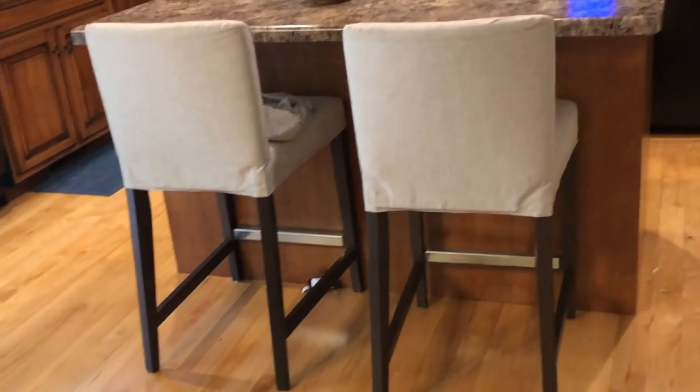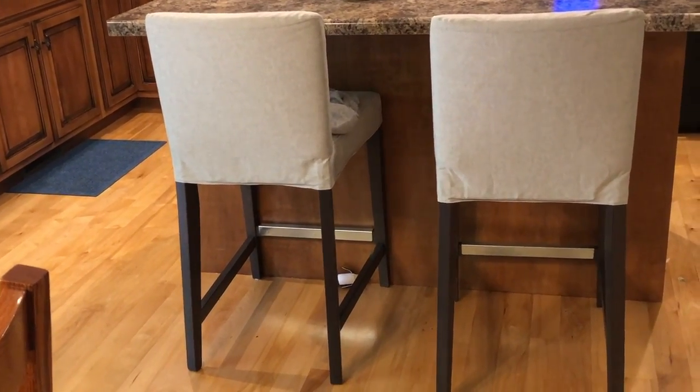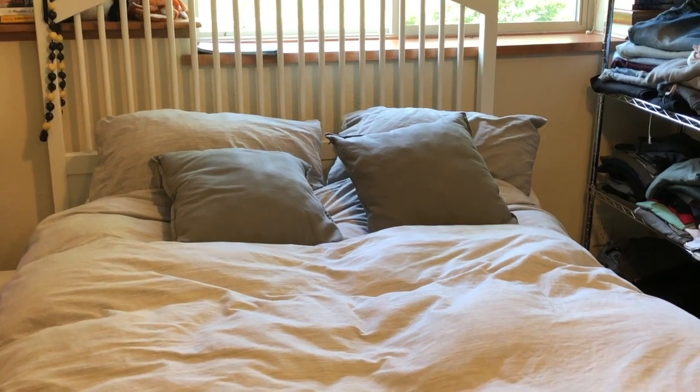Not a whole lot in the kitchen, but I will say my bar stools are IKEA and I was able to get them shipped to my house for just nine dollars.